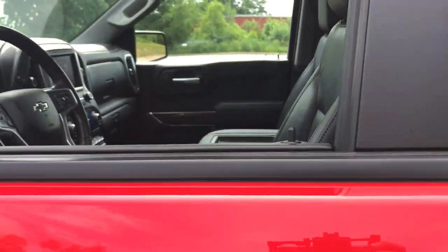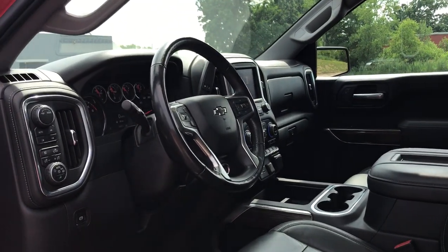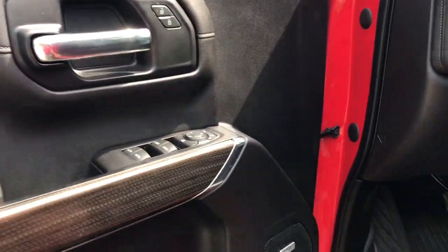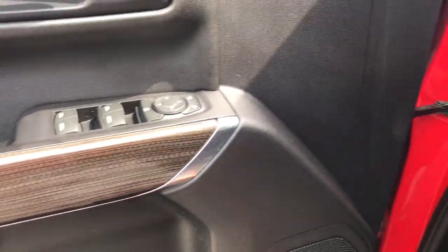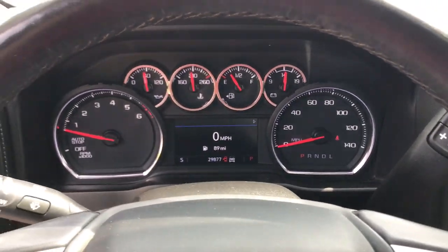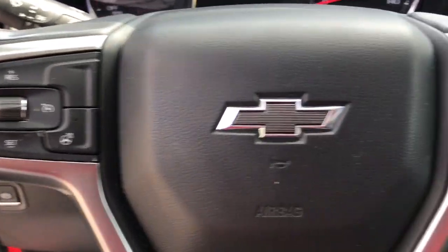These are just some of the great options this vehicle comes with: heated driver's seat, keyless entry, sunroof/moonroof, backup camera, fog lamps, keyless start, remote engine start, four-wheel drive, heated mirrors, and electronic stability control.